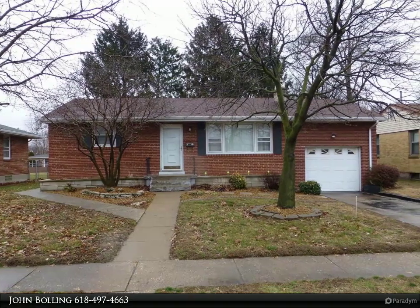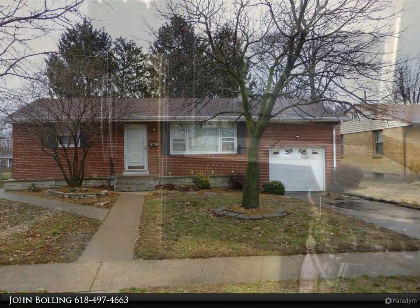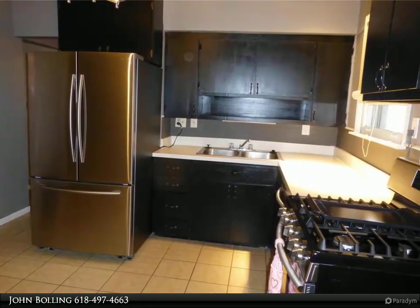Ranch style home with eat-in kitchen, large family room, and finished basement. Newer flooring and paint throughout the lower level, bonus room in basement as closet.